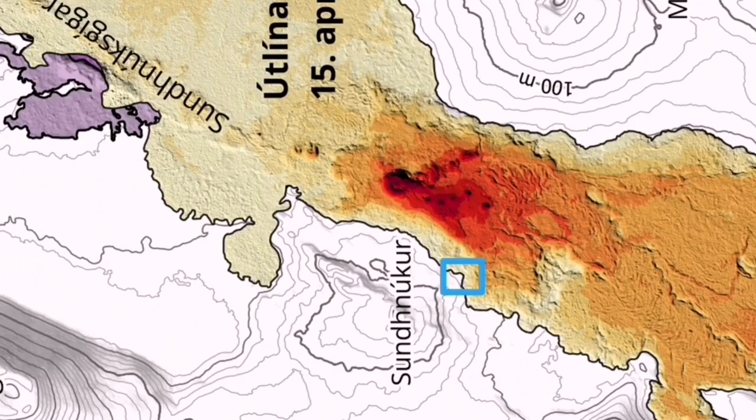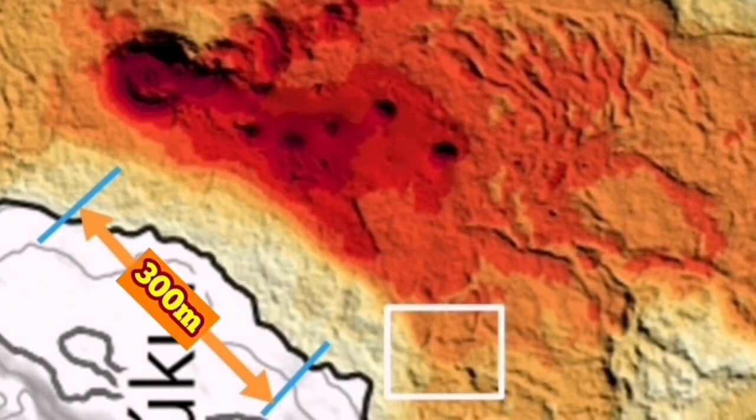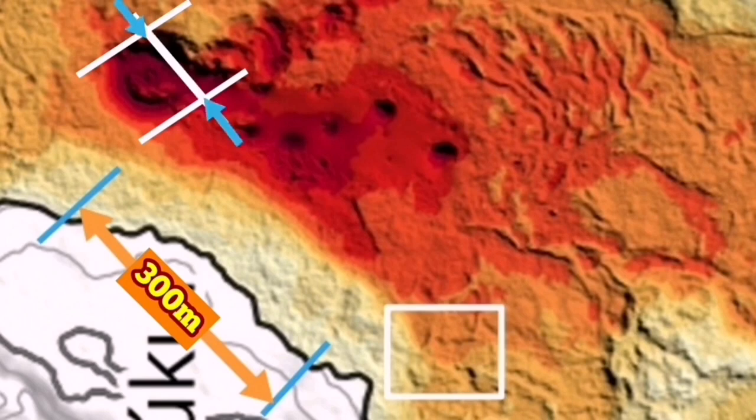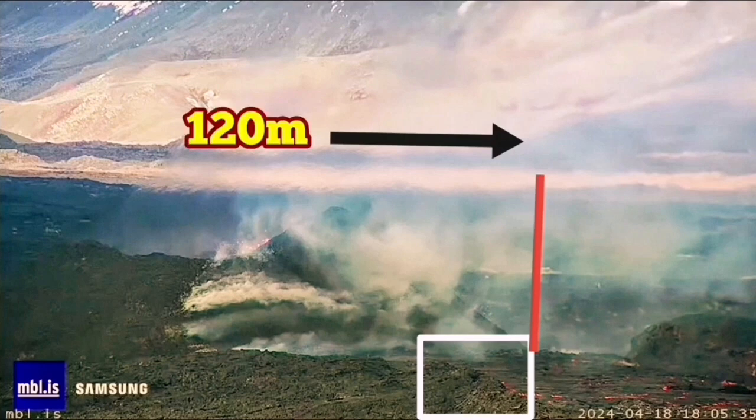This is the closest point to the lava. You can see quite a channel there. From the edge of the channel where those people stood, the distance to the volcano itself — based on the scale given on the map by the Iceland Meteorological Office — is 300 meters. The volcano itself from one side to the other side, in my estimate, is 120 meters. Based on that, we can use the NBL image to measure the height of the volcano, which in my estimate is around 40 meters.